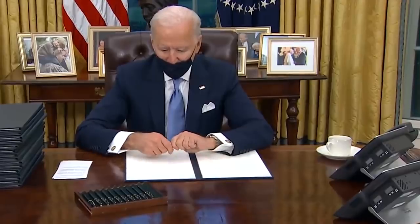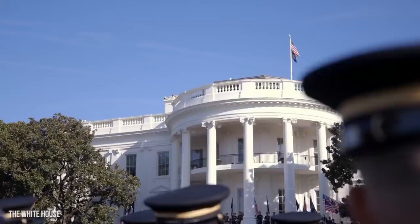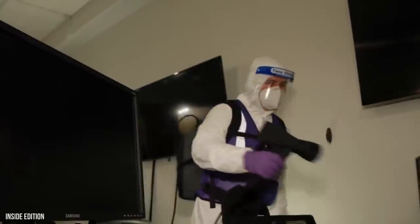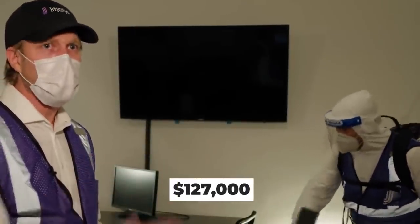But this year, Joe Biden is starting out with one huge necessary expense. Due to the pandemic, the six-floor building and its 132 rooms all needed to be deep cleaned. The reported cost of this cleanup job is an astounding $127,000.